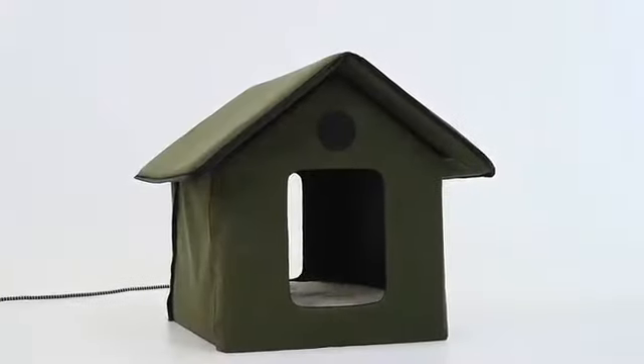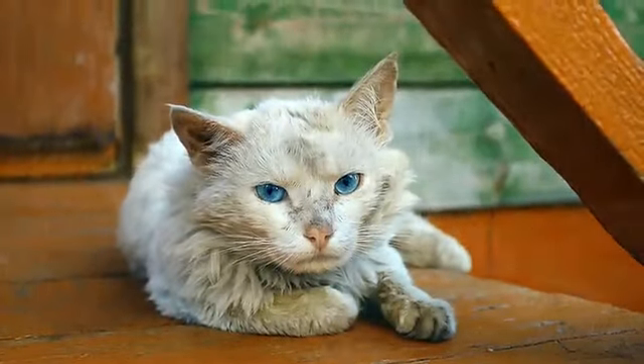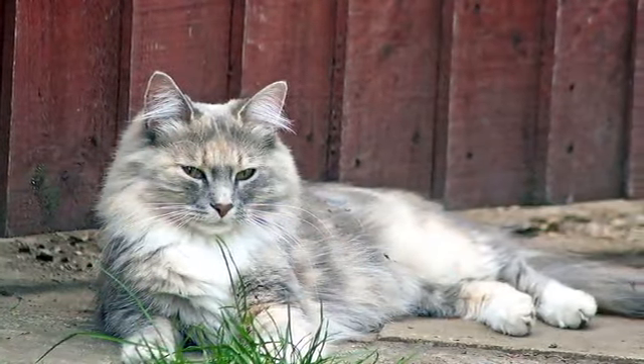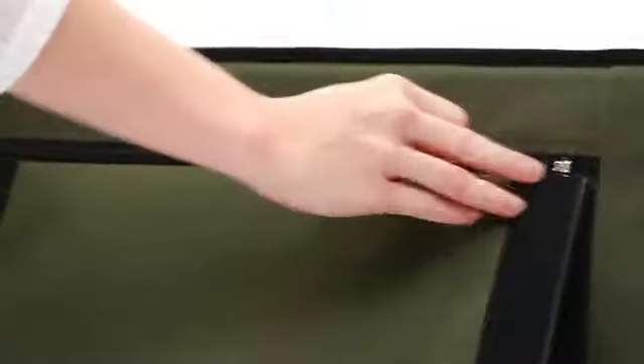Then I found the outdoor kitty house from K&H, available both heated or unheated. This unique shelter is ideal for garages, porches, barns, decks, and sheds. It assembles with ease in a matter of minutes and no tools are needed — simply unwrap and zip on the roof.